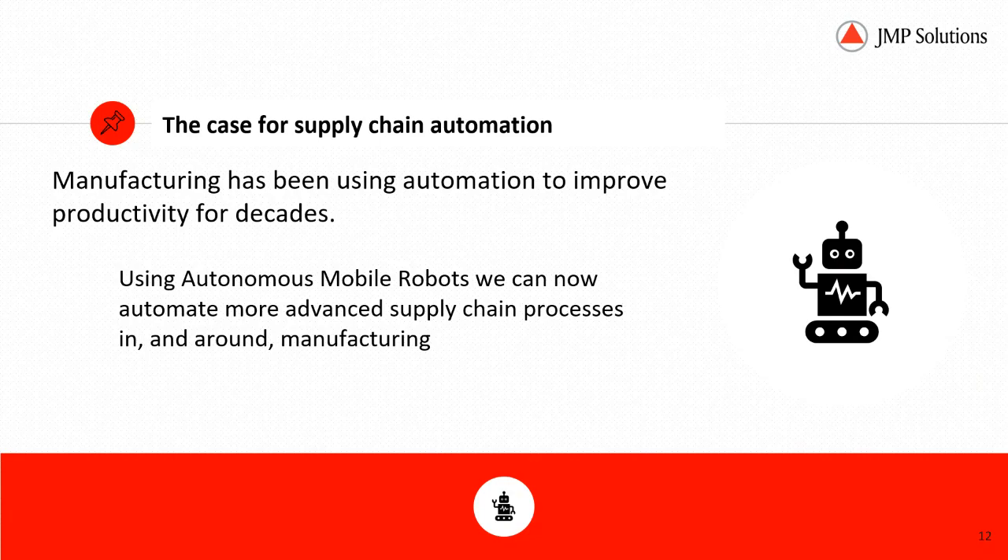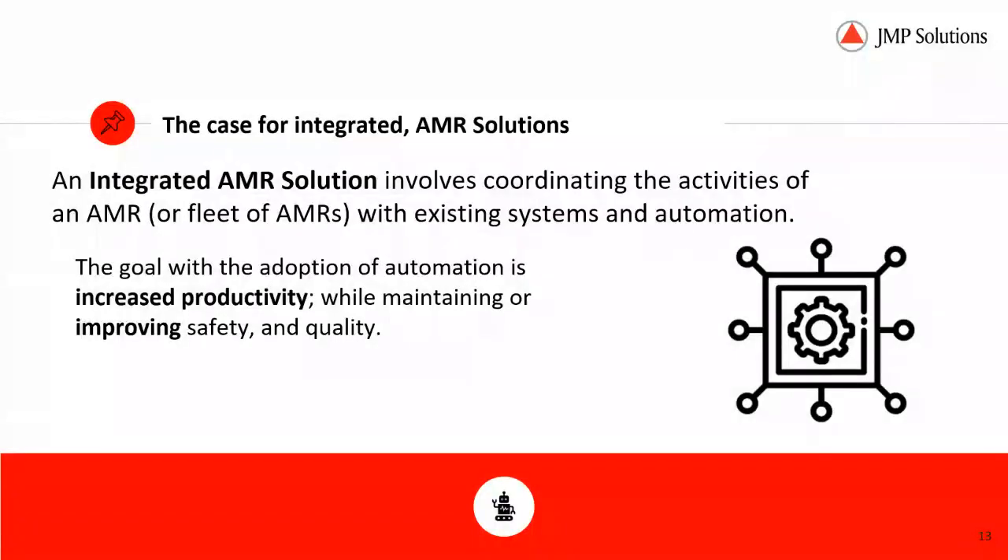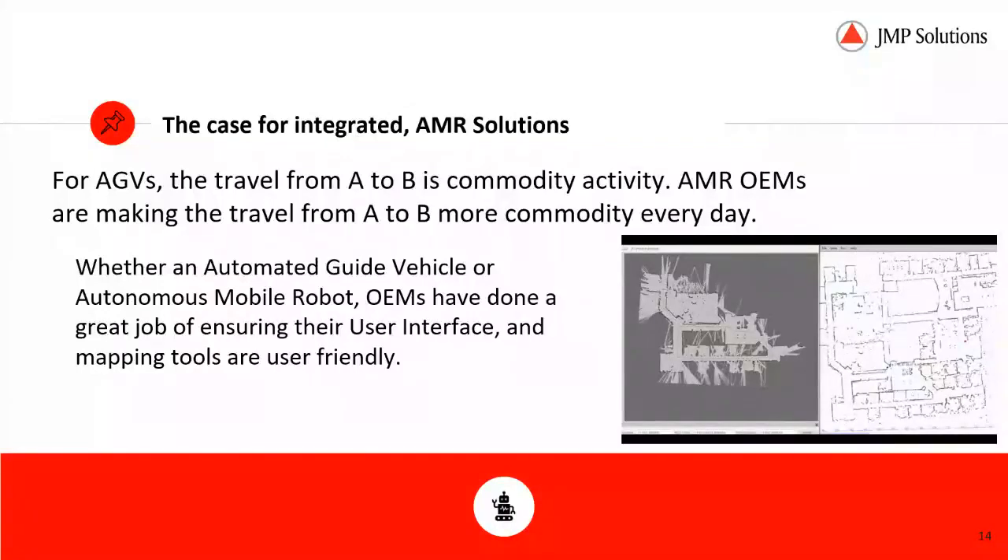The case for supply chain automation goes to manufacturers. We've been using automation for years to improve productivity. Autonomous mobile robots provide a technology we can now use to automate more advanced supply chain processes in and around manufacturing. As software and hardware solutions improve, we can apply them to areas and processes we hadn't considered before. We're using AMRs to move fruit from the middle of the proverbial tree to the lower-hanging position.